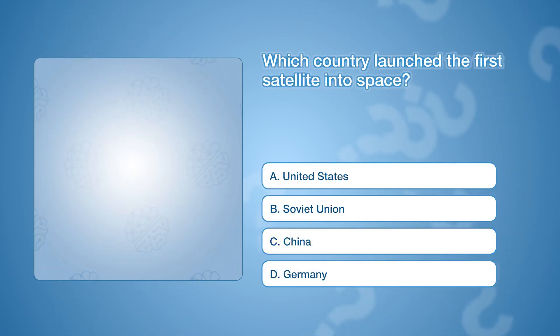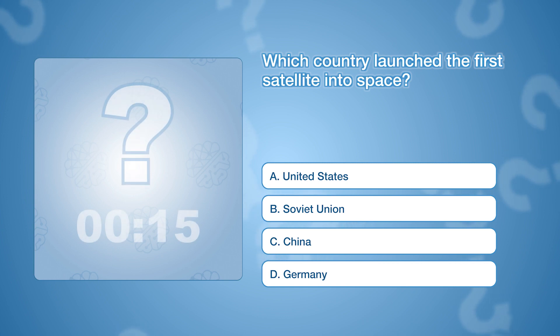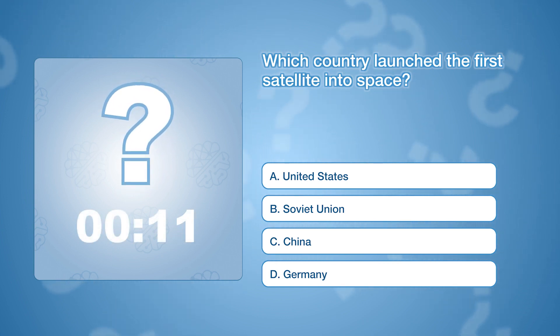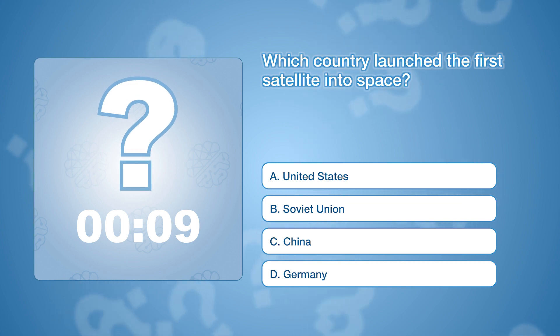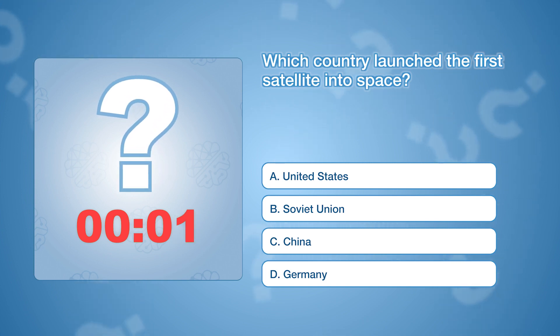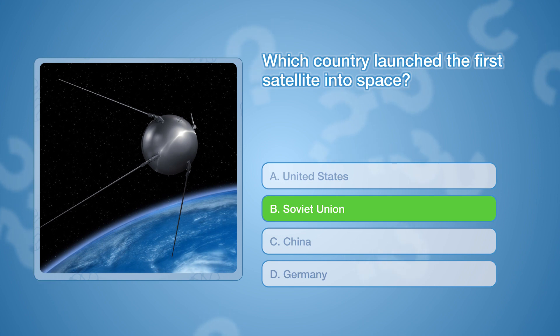Which country launched the first satellite into space? The correct answer is B, Soviet Union. They launched Sputnik 1 into orbit on October 4th of 1957.